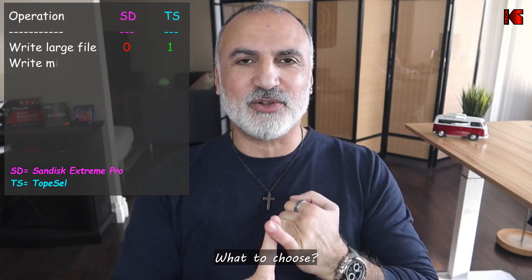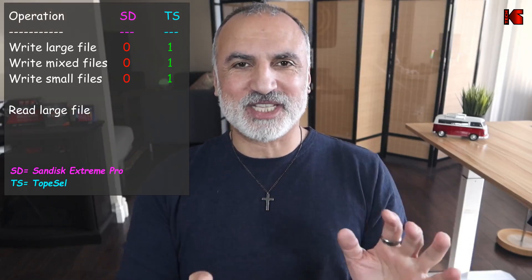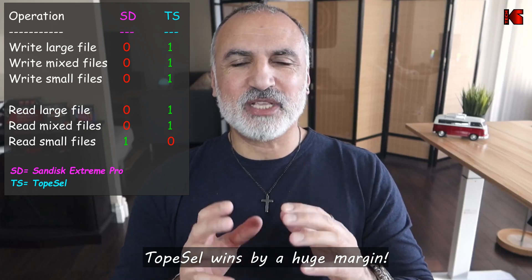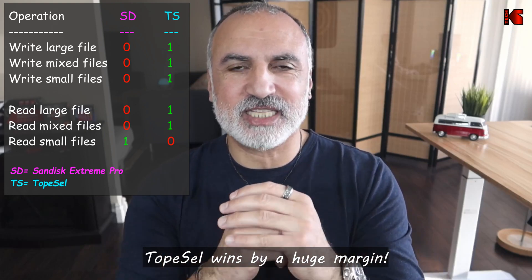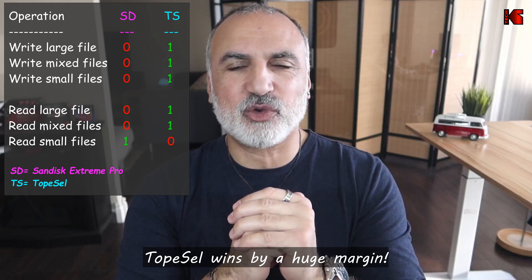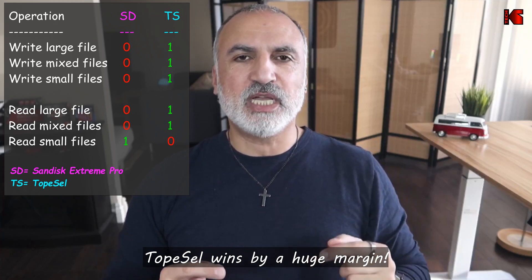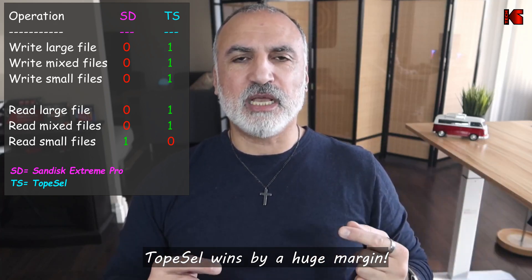As you saw, the TopCell USB flash drive won on all fronts. It is far better value, much faster in write operations, and faster in read operations except for small files where the SanDisk is ahead by only 3 percent. In my opinion there's no reason to purchase the SanDisk Extreme Pro. The only reason you might choose the SanDisk is for higher capacity, as it comes in 512 GB and 1 TB variants, whereas the TopCell currently maxes out at 256 gigabytes.